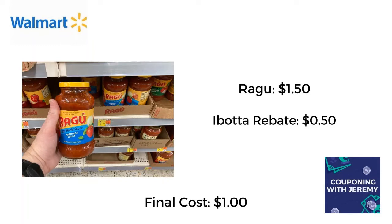I found just a couple of food deals that I thought were pretty good. I snagged this Ragu for $1.50. Ibotta had a rebate for $0.50, making the final cost just a dollar — which is 33% off. We will take it in this time of inflation. Everybody needs marinara sauce, so grab it and put it in your pantry.